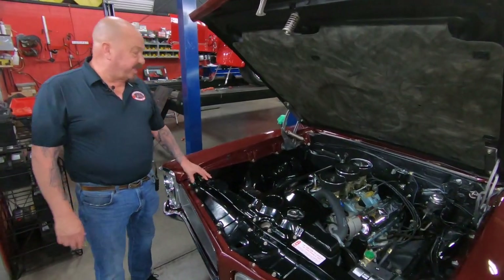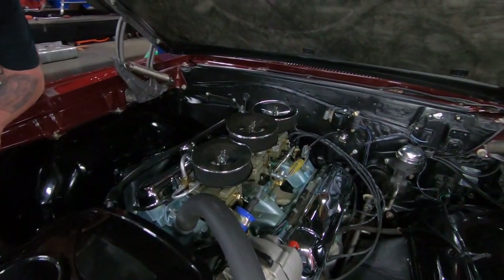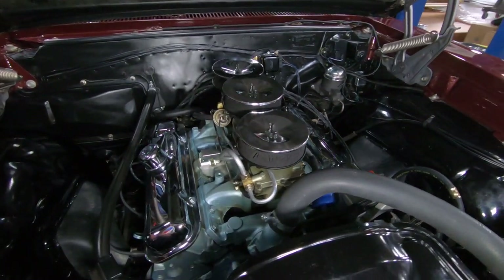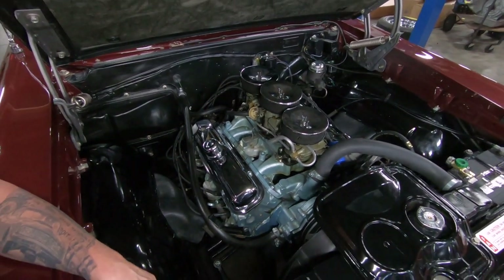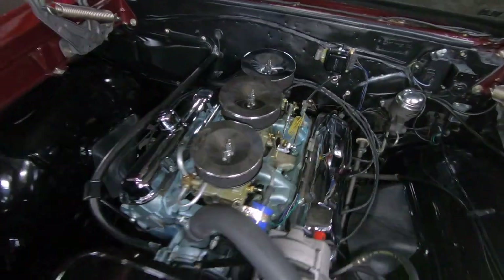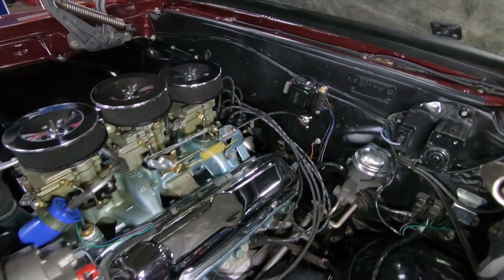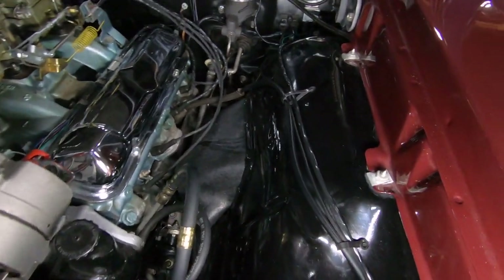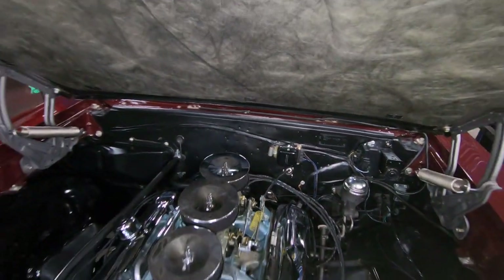Under the hood we got a 389. This is not the original motor for the car, but it is a correct motor for this car — it's actually one year older. We got the tri-power on there looking good. Everybody's got to have a tri-power on their GTO. We have a stock-appearing distributor, stock-appearing brake master cylinder. The car does have power steering on it. The inner wheelhouses are nicely painted, the firewall's nicely painted. Looks like the hinges have been restored. Everything about this car is beautiful.